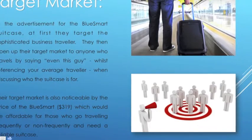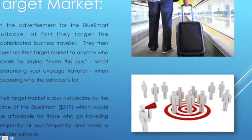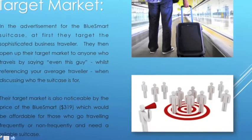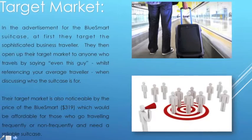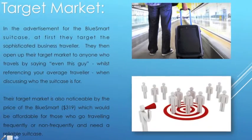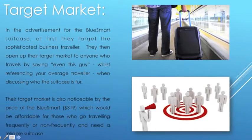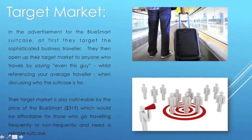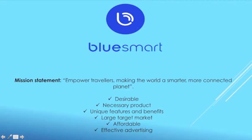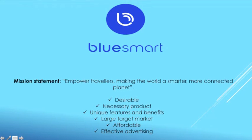Target market: In the advertisement for the BlueSmart suitcase, they first target the sophisticated business traveler. They then open up their target market to anyone who travels by saying 'even this guy,' referencing the average traveler. Their target market is also reflected by the price of $319, which is affordable for those who travel frequently or non-frequently and need a reliable suitcase. The overall purpose of BlueSmart can be seen in their mission statement: 'Empower travelers, making the world a smarter, more connected planet.'